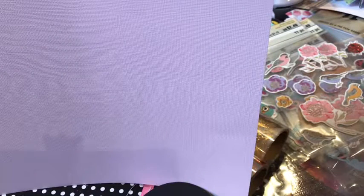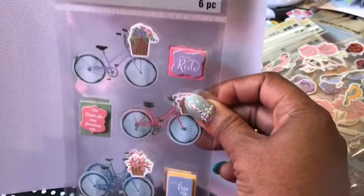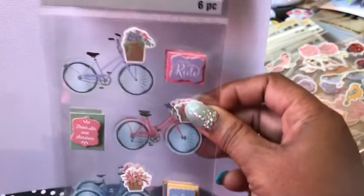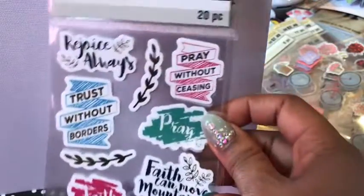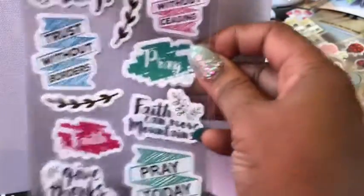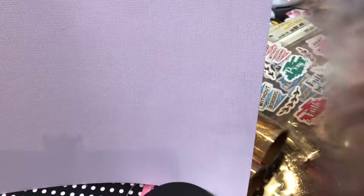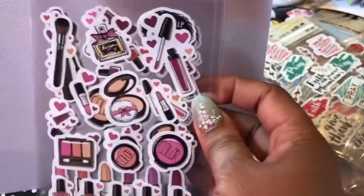Shout out to all my crafty people in their haul videos on YouTube for sharing this with me! I saw it and said '24 cents — I've got to get there.' When you get to Michael's there is no sign saying 24 cents — take it over to the price checker and it will tell you the price. A lot of stickers are on sale and it's not advertised on the shelf. I love this bible journaling sticker set — it's going to go perfectly with the next item from Michael's clearance section.